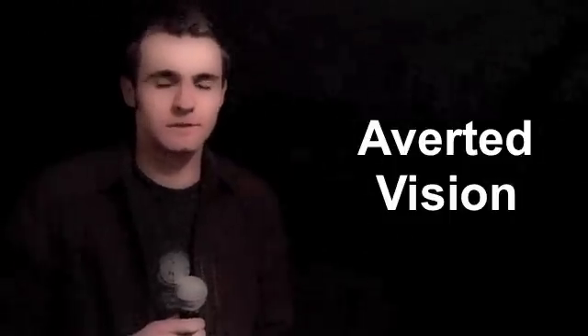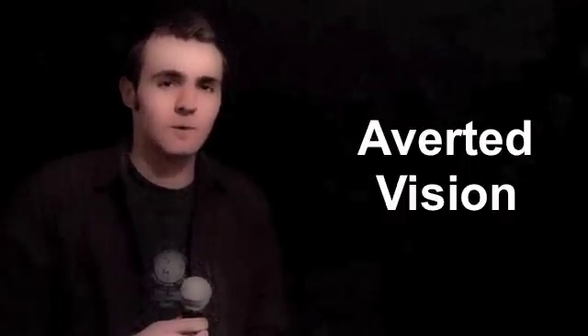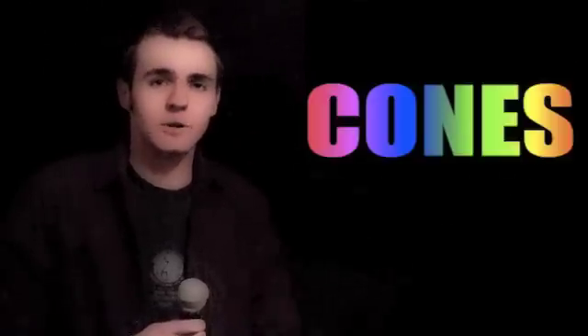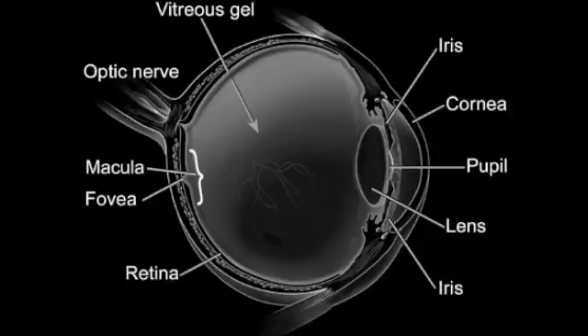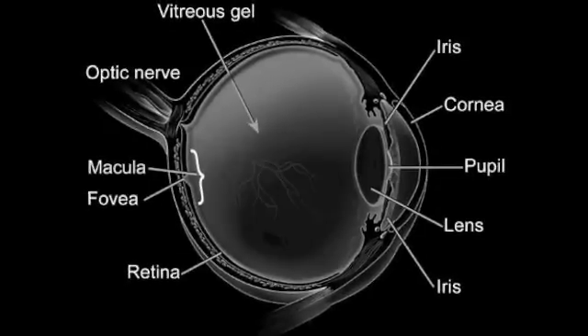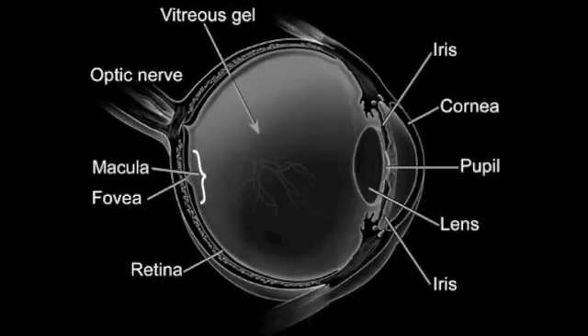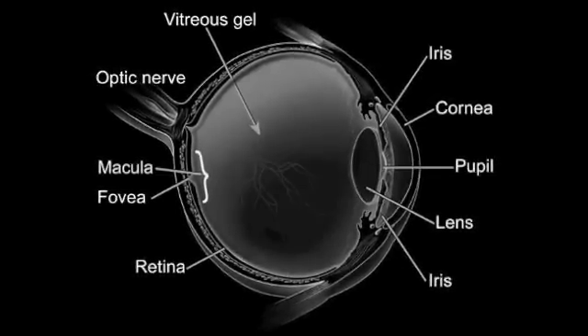Your eyes have two vision systems involving different types of photosensitive cells on the retina. In well-lit conditions you use cones, which are sensitive to colour but not useful for detecting dim sources of light. When your eyes dark adapt and your pupils dilate, you begin to use rods as well, which give you better night vision but only allow you to see in black and white. Right in the centre of the retina for each eye is a small area called the fovea, where there are no rods, only cones. So this creates a blind spot at the very centre of your vision in dark conditions.